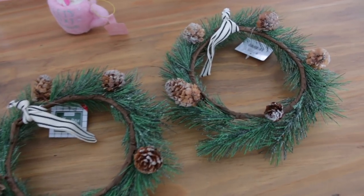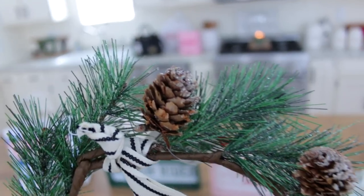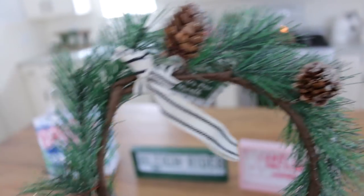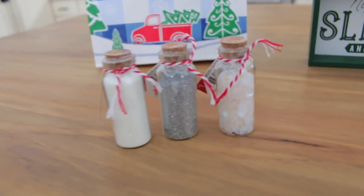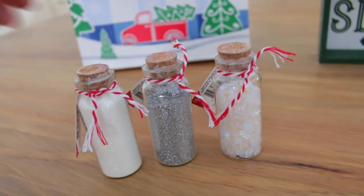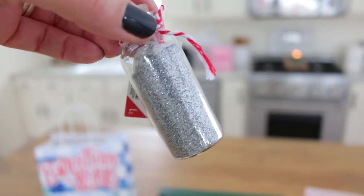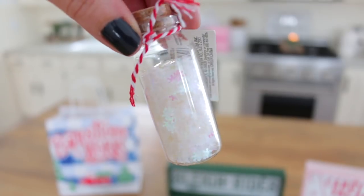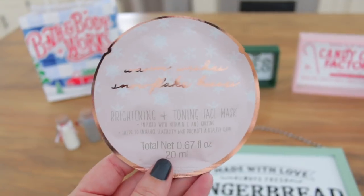I picked up a couple of these little wreaths last week at Target when they first started putting out their Christmas decor - I just love these little wreaths so much. I'm not sure what I'm going to do with these yet but they are so adorable - these were three dollars a piece. I picked up three of these little bottles of glitter - I always love these when they get them out for the holidays. I picked out a white one, a silver one, and lastly one with iridescent snowflakes. These are so pretty and were only one dollar.